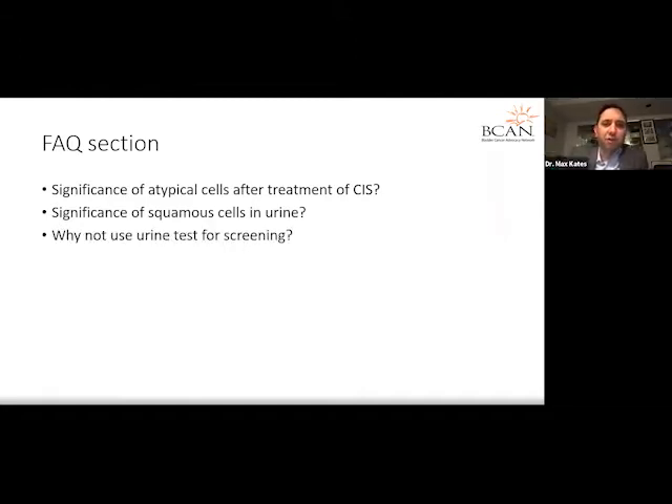Regarding the significance of atypical cells after treatment of CIS: atypical cells are very common, particularly after BCG. BCG causes an inflammatory response in the bladder — by design, it causes a lot of immune cells to enter the bladder. When part of the bladder lining is shed with urine, those cells will not look normal. So it's almost expected to see atypical cells after BCG and many intravesical treatments.